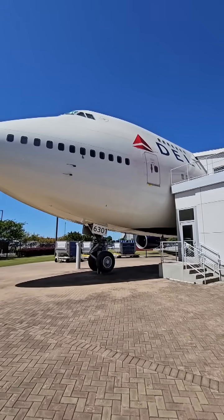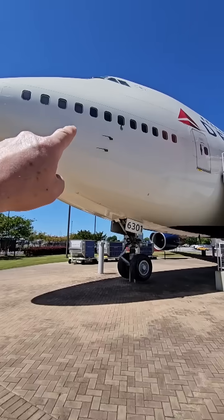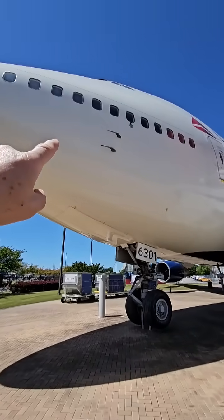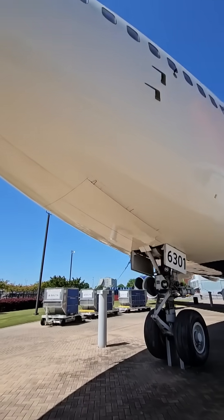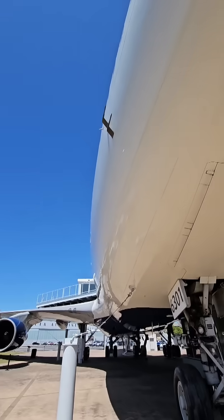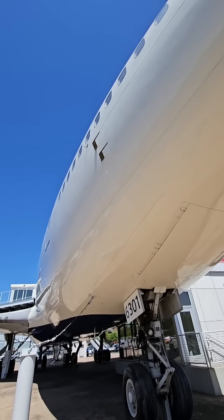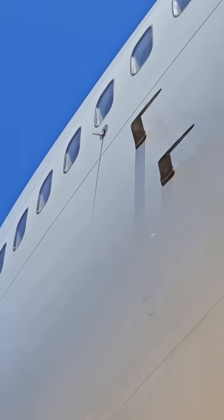This is a 747-400 and it's the next Northwest airplane. I want to point out a few things. Those probes right there are called pitot tubes — see them right there? There's one over here, two over here actually. That measures the airspeed of the airplane, and there's also another probe up there.